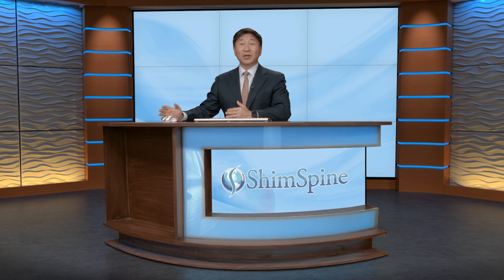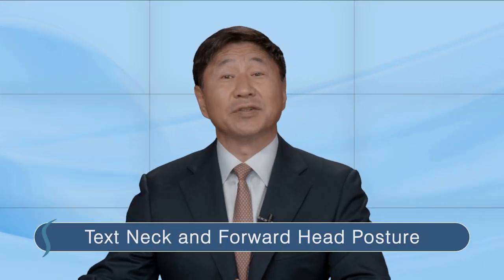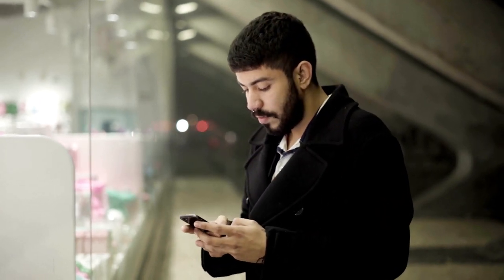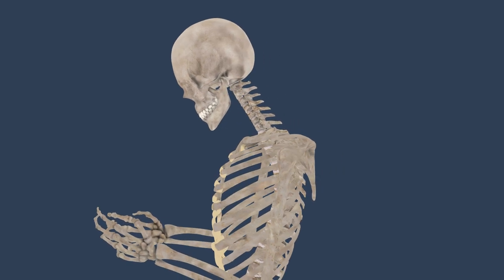Today, I want to talk about something that affects most of us: text neck and forward head posture. If you take a look at someone who's on their phone or laptop, chances are they're going to be slumped forward with their head tilted down.